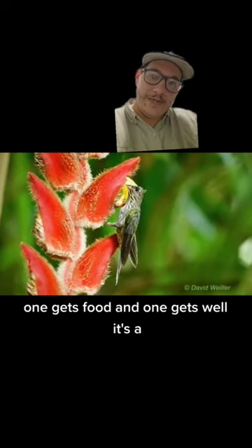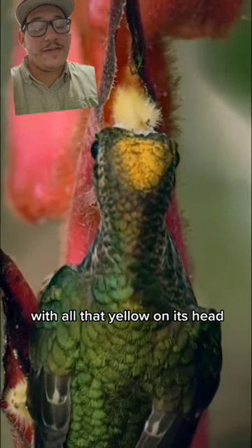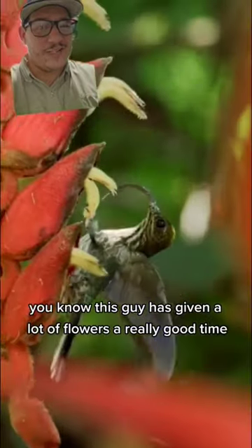One gets food and one gets — well, it gets it on. And with all that yellow on its head, you know this guy is giving a lot of flowers a really good time.